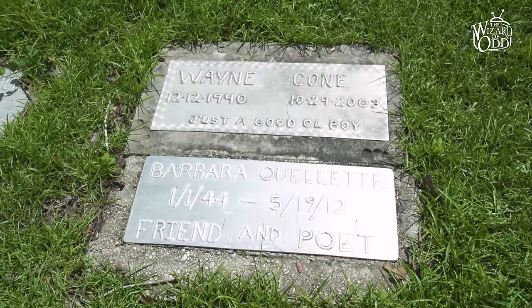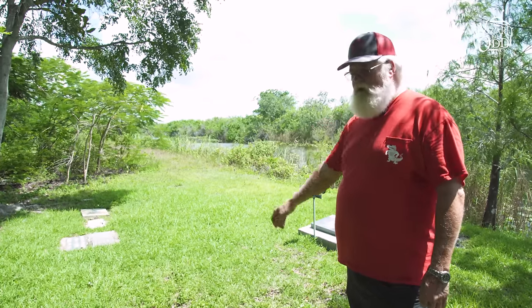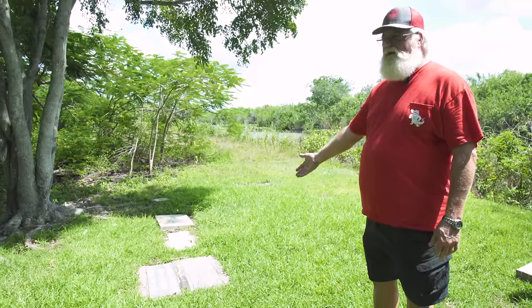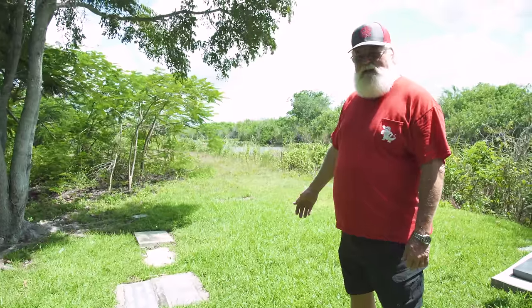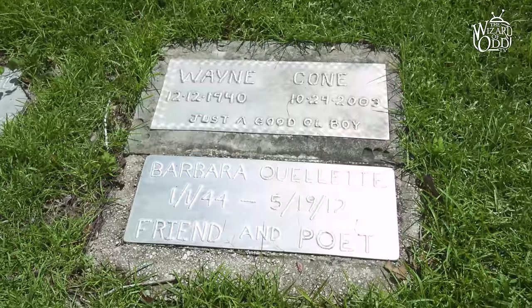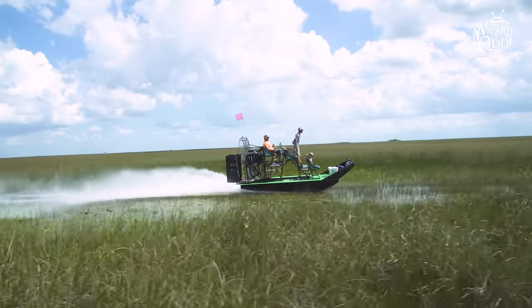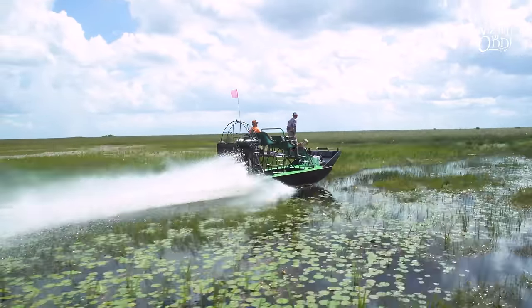The Everglades mean so much to some of these Gladesmen that they really want their final resting place to be here because they found happiness here. At the last camp we went to — Lost Lake — Wayne Cone is right here, and his girlfriend Barbara Alouette is right behind him. His logo: just a good old boy, that's what he always said. Underneath his headstone are his ashes, a six-pack of Old Milwaukee beer, a Confederate flag, and a pack of DAQ cigarettes. That's what he enjoyed out here. Our main concern is we're guardians of the Everglades. We're losing it and it's important to preserve it, fight for it, and make sure future generations are educated on our history and what we're trying to do today.